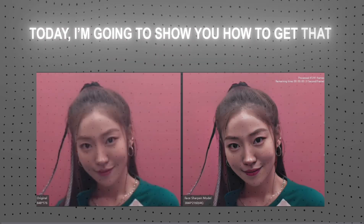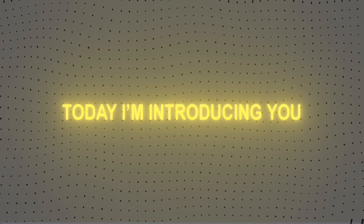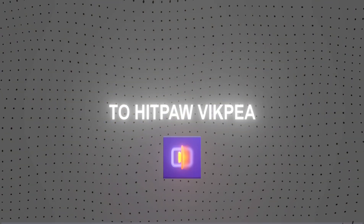Hi, everyone. Today, I'm going to show you how to get that trendy TikTok video quality completely free. I'm introducing you to HitPaw VicP.